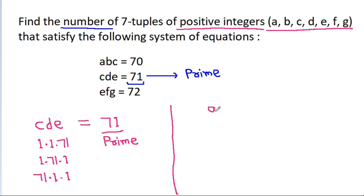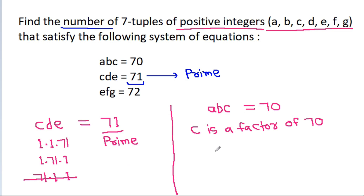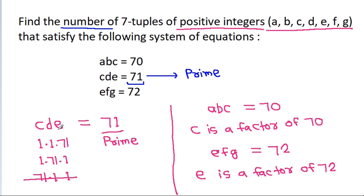We have A·B·C = 70, which means C is a factor of 70. So C cannot equal 71 — that is not possible. We also have E·F·G = 72, which means E is a factor of 72. So E cannot equal 71 either — that is not possible.